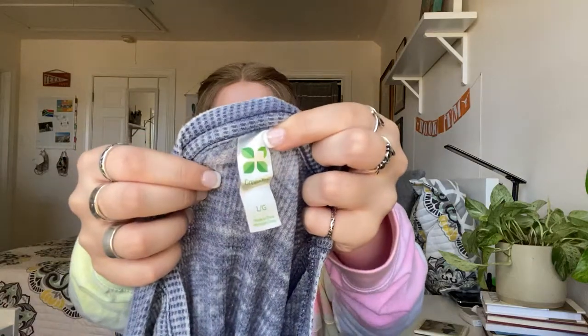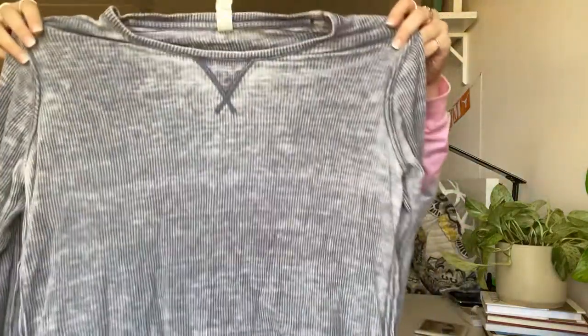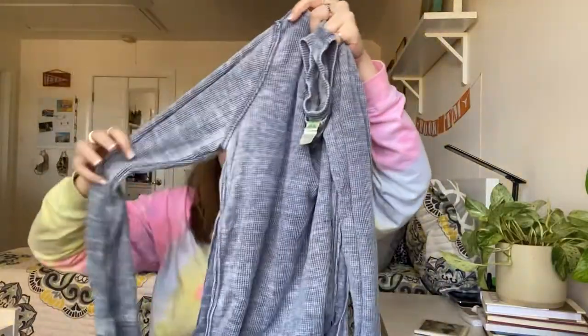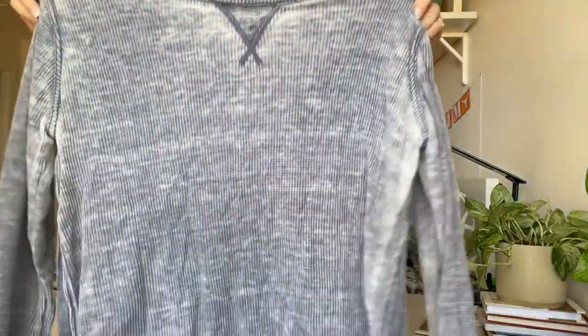This next one is from Green Tea, a large — not a brand-based pickup, just a nice style. It's a tunic in a burnout waffle knit, which I've never seen before. Just a very lightweight top. Not expecting very much, but it's light, easy to pick up, easy to list.